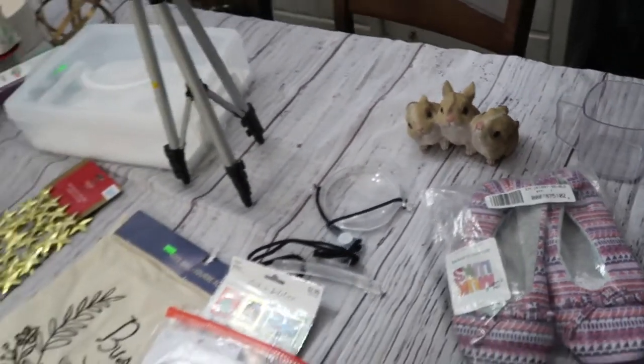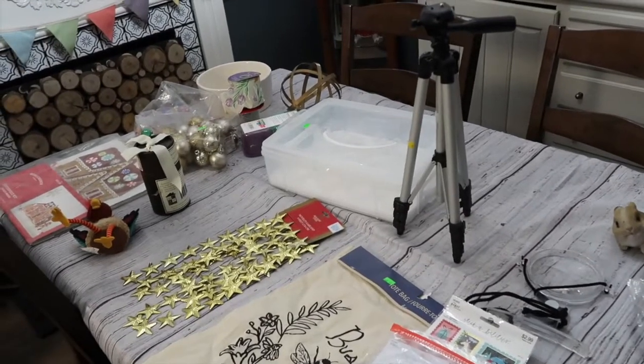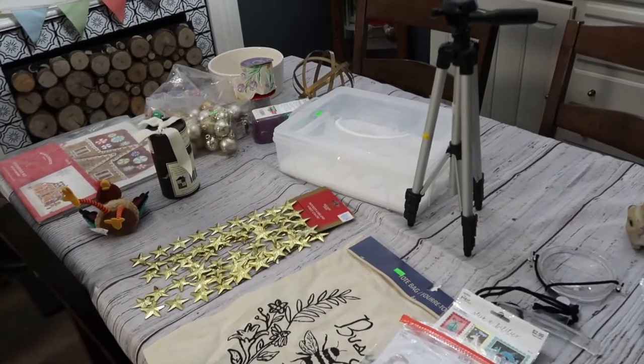So there you go, friends — those are my February thrifted finds. I hope you'll go thrifting and find some bargains yourself. Thanks for watching, and I'll be back next week with something fun to share. Bye-bye.